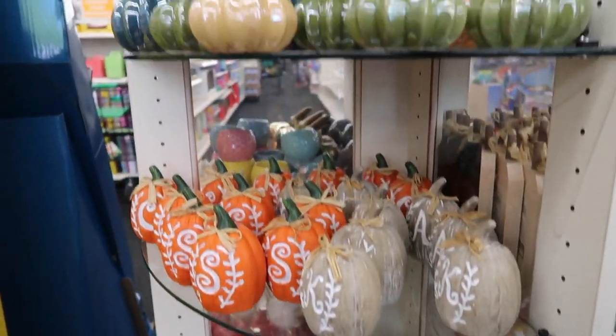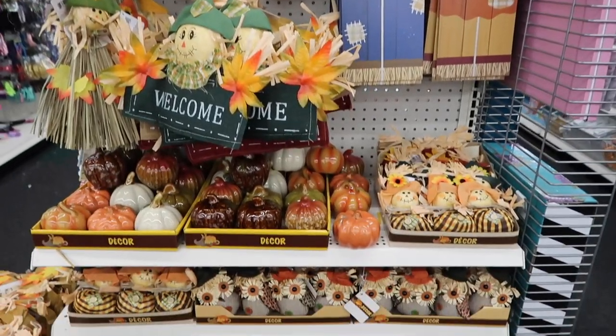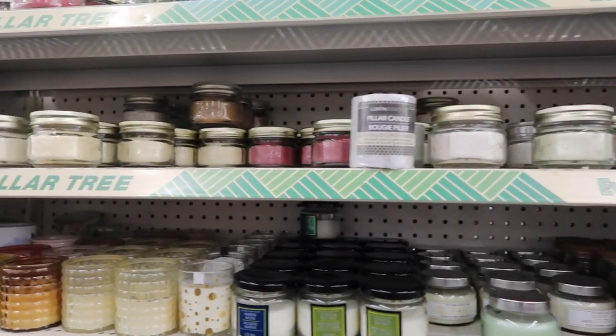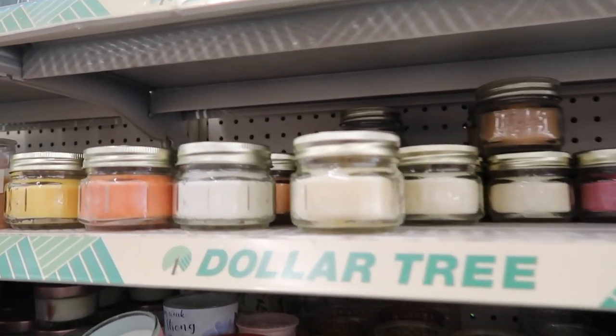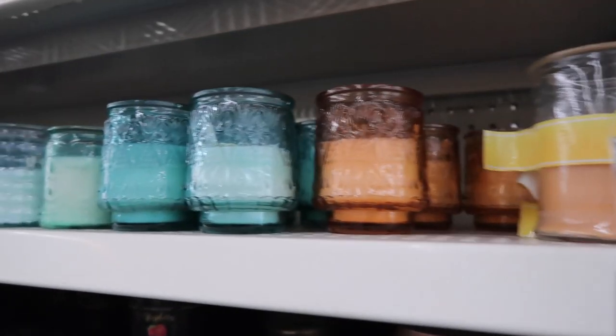I also like checking the candle section because you can find such great ones there for only a dollar. I think the mason jar lidded ones would be perfect for fall, or any of the orange or metallic ones would fit right in with fall decor.